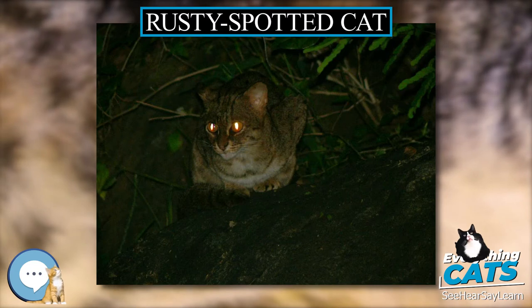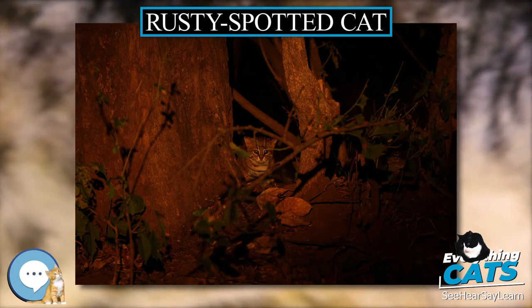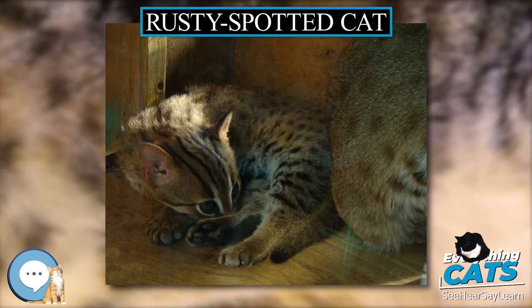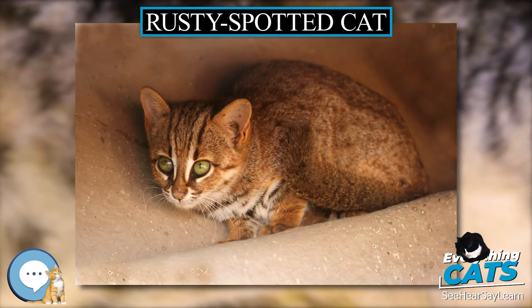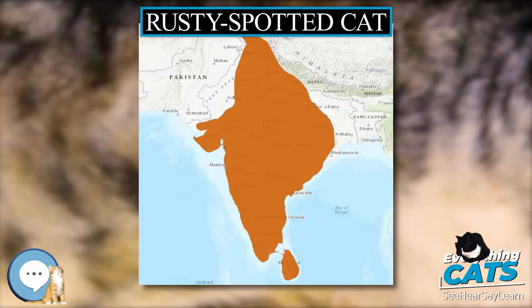Records have established that it is found over much of the country. It was observed in eastern Gujarat's Kanha National Park, in Maharashtra's Tadoba Andhari Tiger Reserve and along India's eastern Ghats. Camera trapping revealed its presence in Pench Tiger Reserve and Navegaon-Nagzira Wildlife Sanctuary in Maharashtra. In western Maharashtra, there is a breeding population of rusty spotted cats in a human-dominated agricultural landscape, where rodent densities are high.